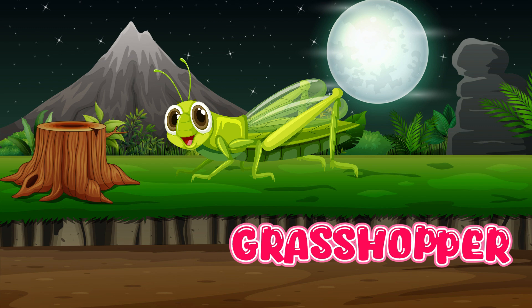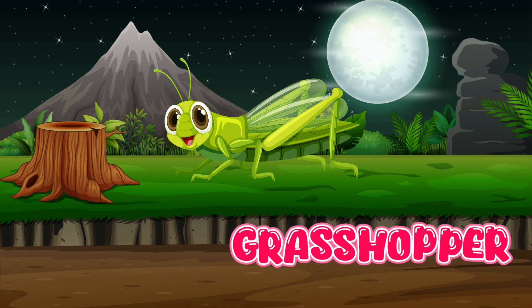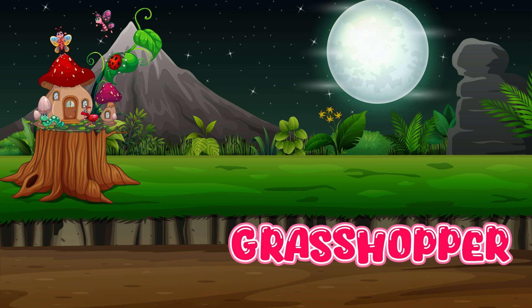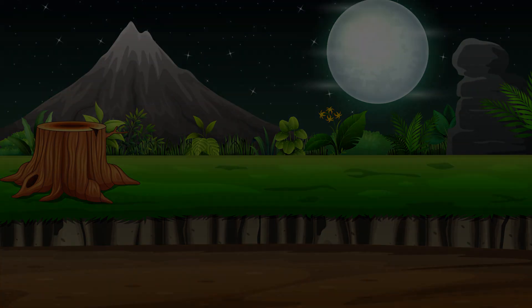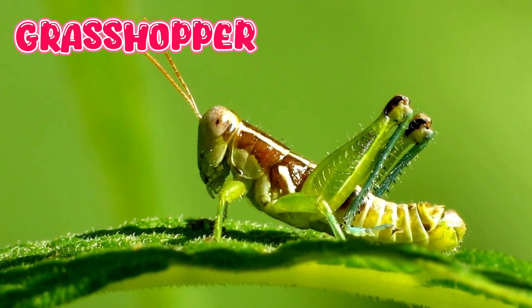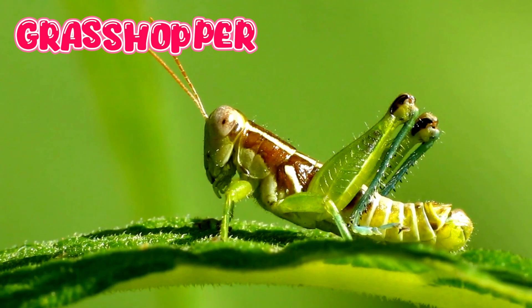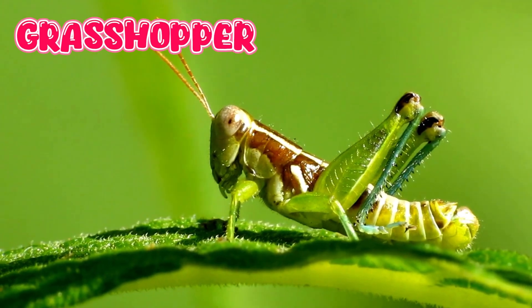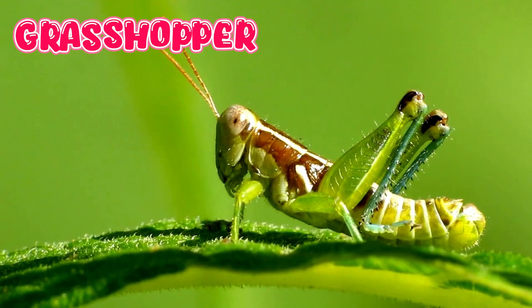Grasshopper. Grasshoppers have long, strong back legs that help them jump very high and far. Grasshoppers are herbivores, which means they eat leaves and grass. Some grasshoppers rub their legs or wings together.